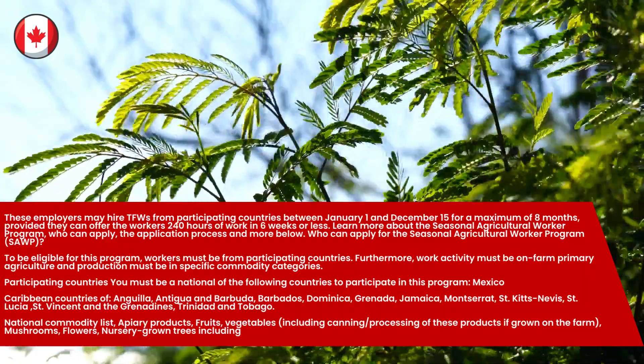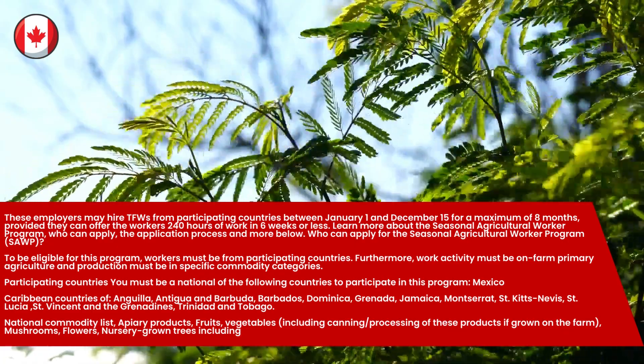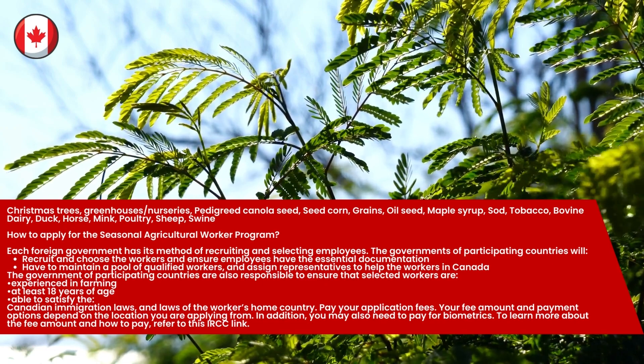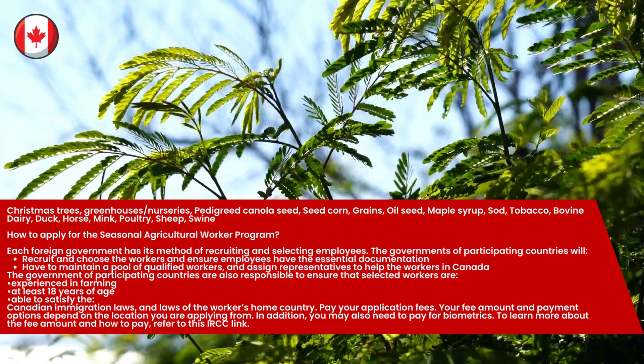National Commodity List: Apiary products, fruits, vegetables, mushrooms, flowers, nursery-grown trees including Christmas trees, greenhouses, nurseries, pedigreed canola seed, seed corn, grains, oil seeds, maple syrup, sod, tobacco, bovine, dairy, duck, horse, mink, poultry, sheep, and swine.